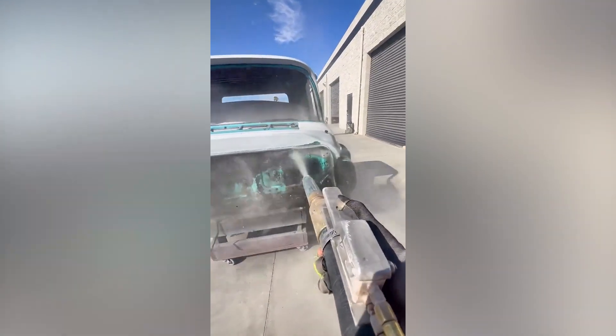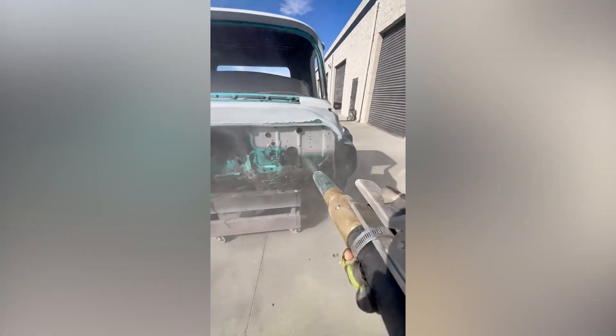This vehicle went from plain boring to absolutely gorgeous in just a few seconds.